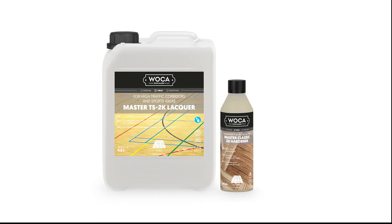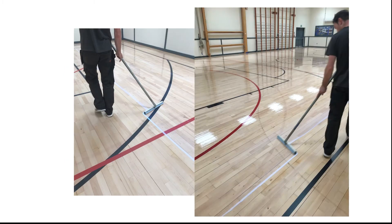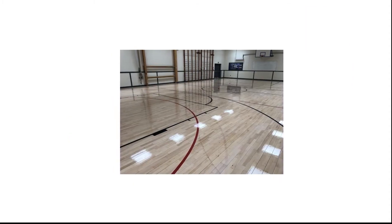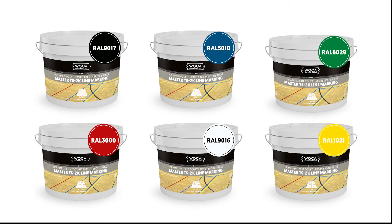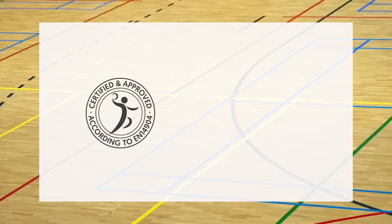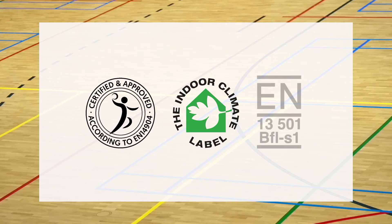Master TS 2K Sports Lacquer is a 2-component water-based floor lacquer, specially developed for corridors, all types of wooden sports floors, as well as multi-purpose halls exposed to high sports traffic. It excels through strong protection, excellent durability and remarkably high resistance to scuff marks, wear and scratches. Walker TS 2K Lacquer includes TS 2K line marking paint in 6 colours for the perfect sports floor finish. The Danish indoor climate labelled lacquer meets EN sports test standards, ensuring a perfect indoor climate. Approved for sports DIN EN 14904. Indoor climate labelled. Fire classification according to DIN EN 13501 VFL-S1.